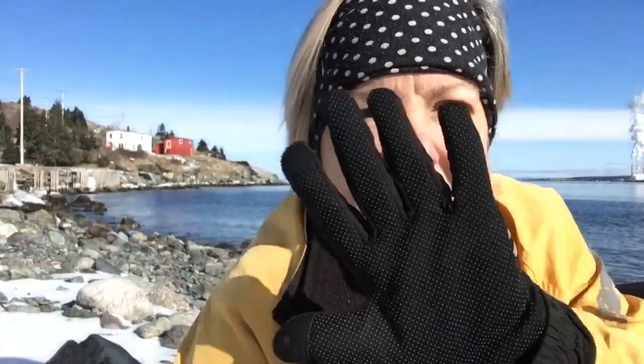Thick fleece mitts with flip-down tops are great because they keep your fingers warm in the mitts, and you can flip them off and have your fingers free to do a really awesome selfie, which you will want to do because Newfoundland is frigging beautiful. Every corner you turn is a selfie moment.